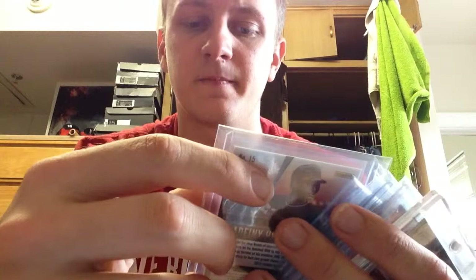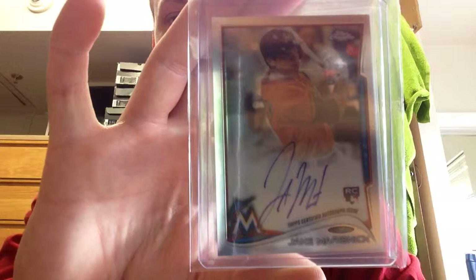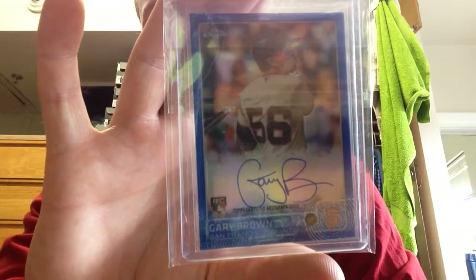And then for the Marlins — Hechevarria. Him and Dee Gordon are just studs up the middle; they're really fun to watch. On a Marlins card but current Astro, Jacob Resnick — that's out of 2014 Topps. Out of Gypsy Queen, Kevin Gausman — this is a redemption from Topps. And a card shop pickup from 2015 Chrome, Gary Brown, rookie for the Giants.